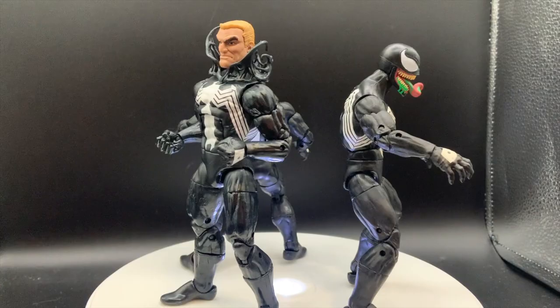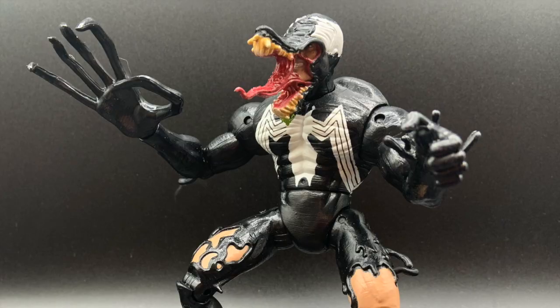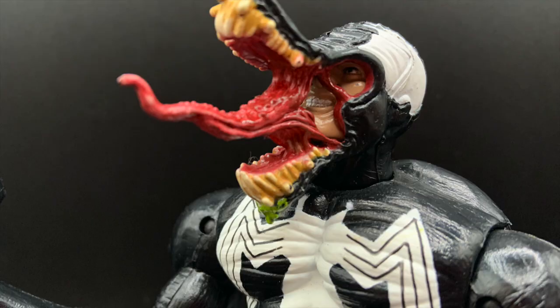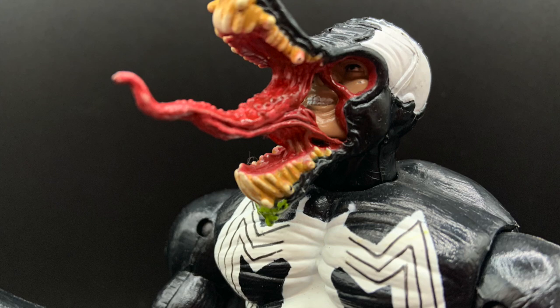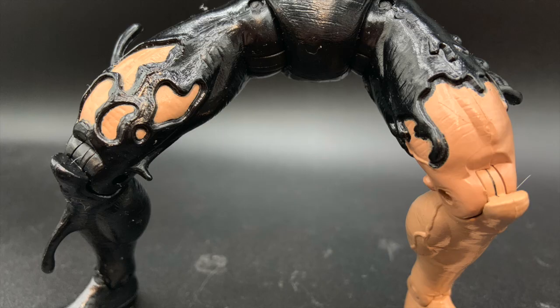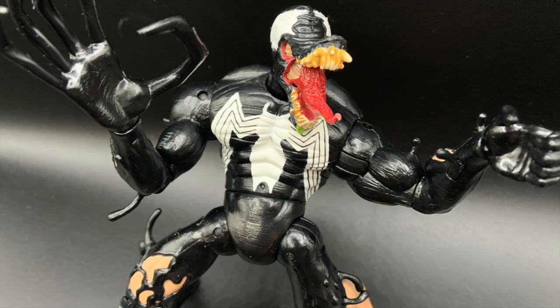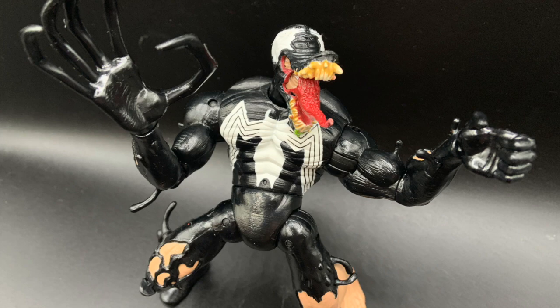The Venom produced by Toy Biz in the initial lineup of Spider-Man Classics back in 2000. This figure truly captures what it must have been like for the symbiote to truly engulf you — the details in the sculpt, from Eddie's smiling face being swallowed to the creeping black as it spreads over his legs. This figure is simply a masterpiece and it was so far ahead of its time. This one still holds the top spot for me.